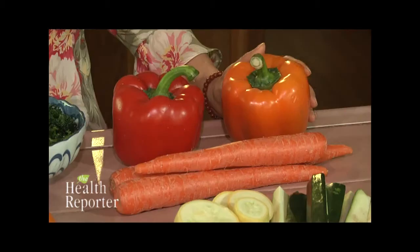Hi there, I'm Karen Owock. Did your mother ever tell you to eat your carrots because they were good for your eyesight? Well, she was right, and here's why.